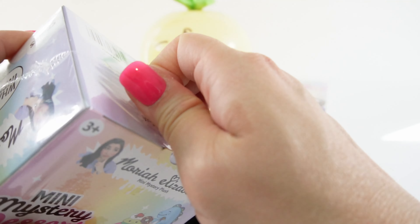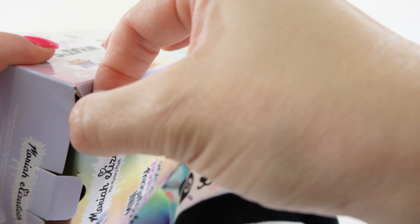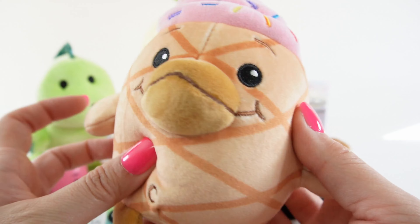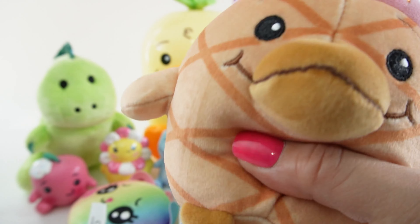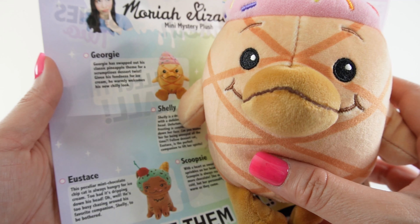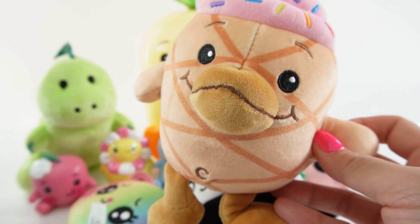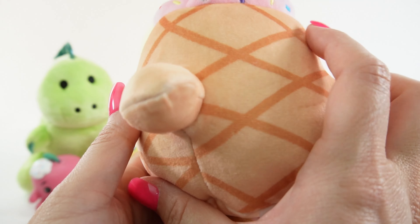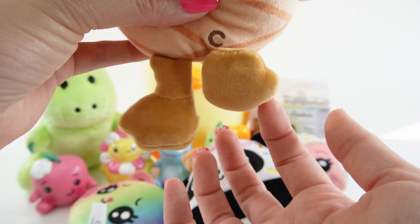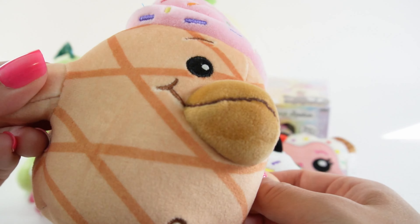Let's open our second one — it's Georgie! I didn't even recognize him. This is Georgie as an ice cream cone. It says Georgie has swapped out his classic pineapple theme for a scrumptious dessert twist — given his fondness for ice cream, he warmly welcomes his new chilly look. His body is the cone with all these stripes, and here is the strawberry ice cream with sprinkles on top, with his little feet down at the bottom. Do you like Georgie better as an ice cream cone or a pineapple? I think I like pineapple.